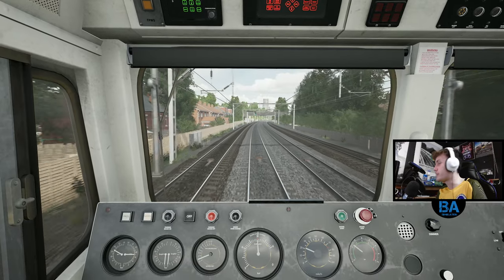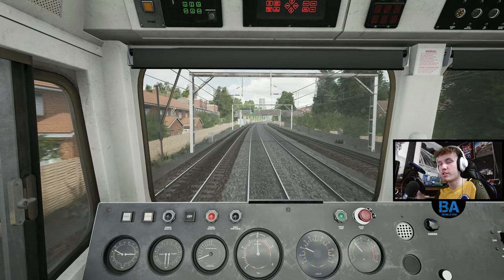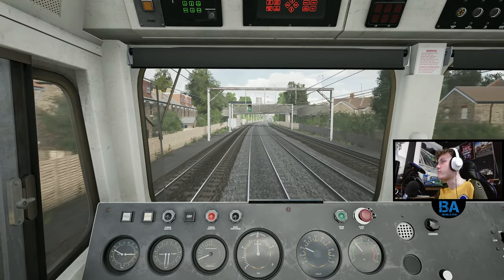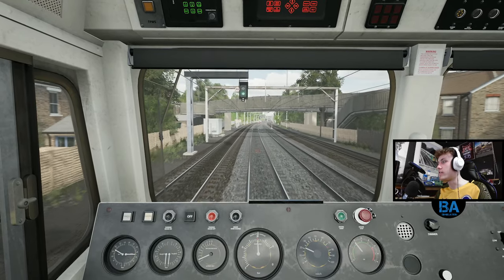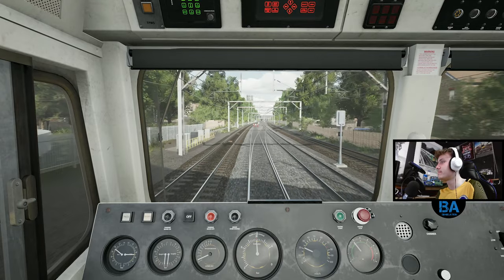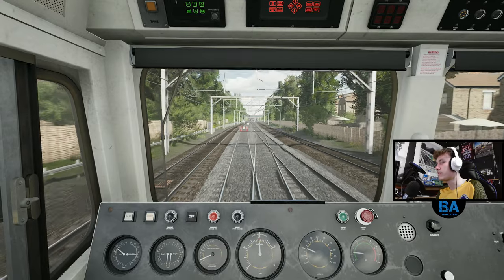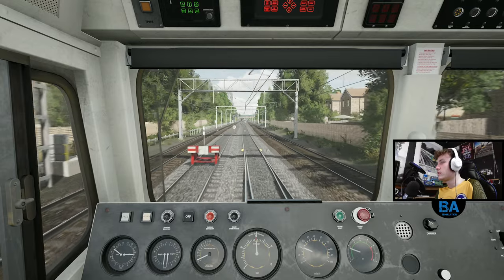Once we get to Gospel Oak we'll return to the timetable - there are so many freight services. Even if you don't really like driving the 710 or don't like the aspect of passenger train driving, there's a lot of freight on here if that rocks your boat a bit more. Across we go.